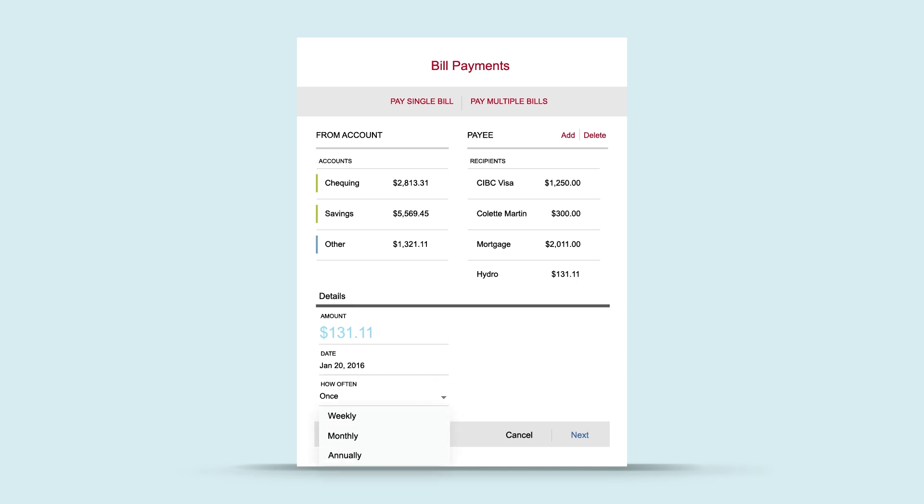You can also set up automatic recurring bill payments. Now you can confidently stay on top of your bills, anytime, anywhere.